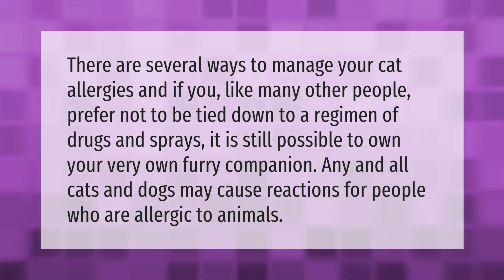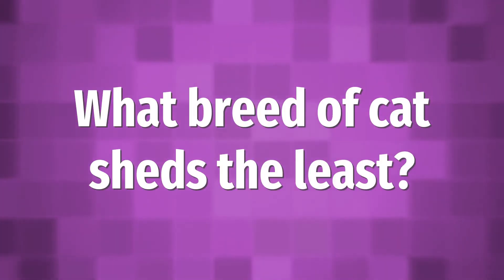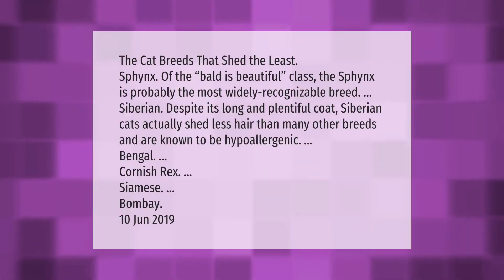The cat breeds that shed the least: Sphynx — of the 'bald is beautiful' class, the Sphynx is probably the most widely recognizable breed.